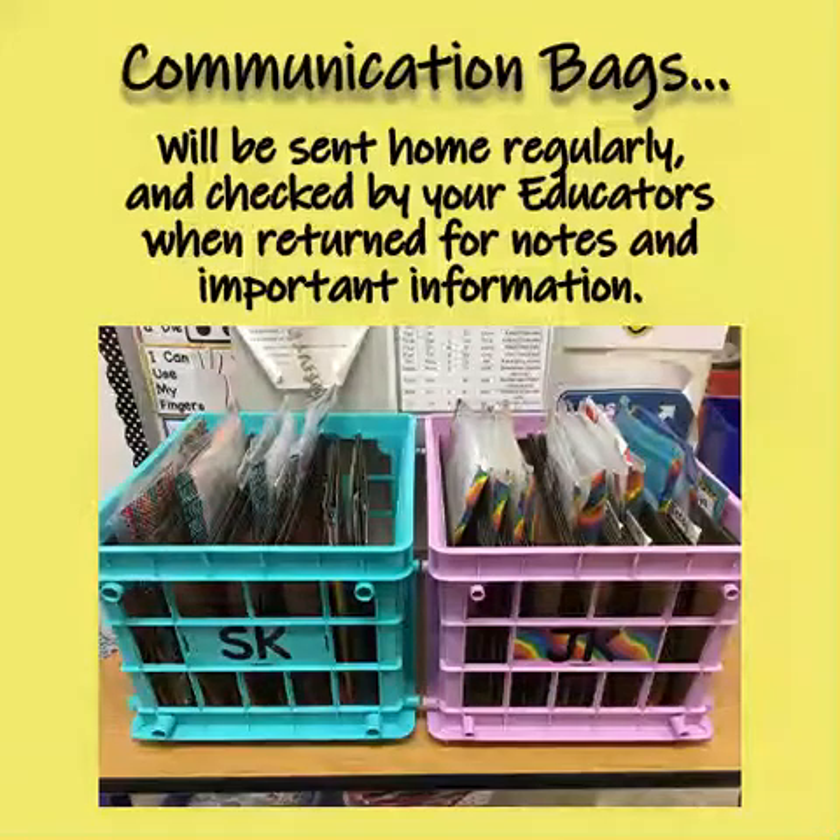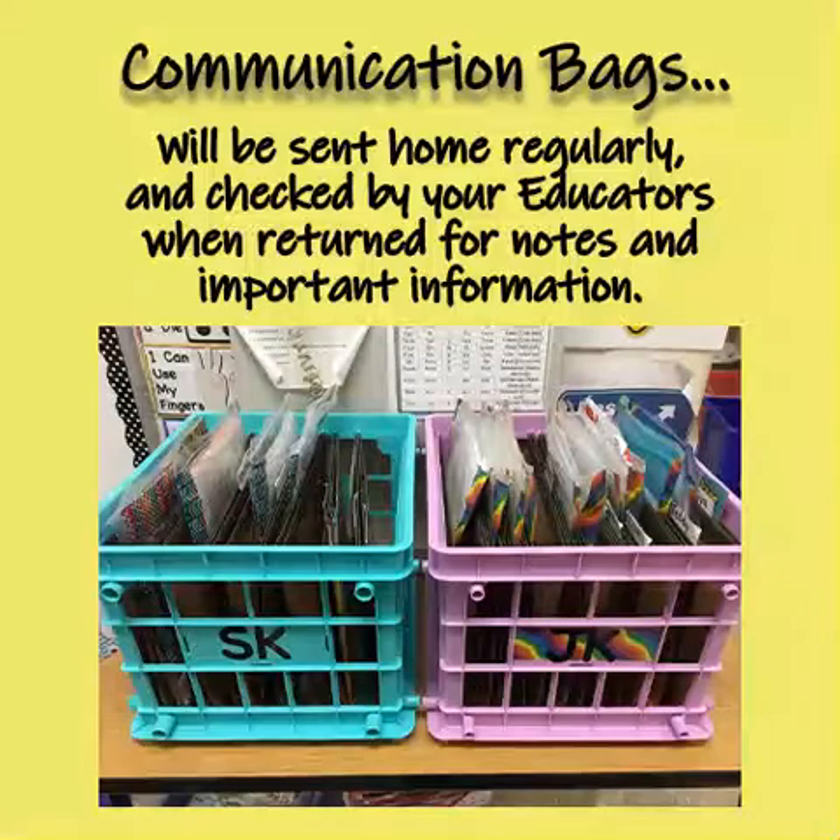Communication bags are one of the ways we communicate with our families. They will be sent home regularly and checked by your educators when returned for notes and other information.